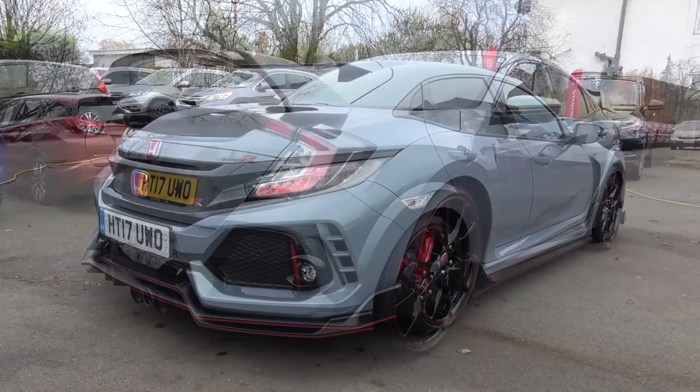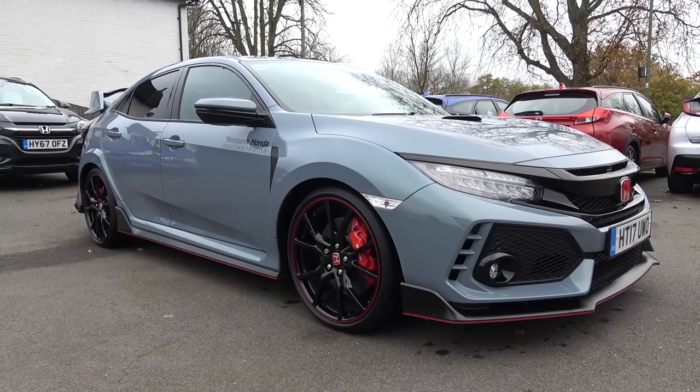Hello everyone and welcome to Galaxy 89 Cars. Today, thanks to the team at Yeomans Honda Guildford, I'm bringing you an in-depth exterior and interior tour of a 2017 Honda Civic Type R.